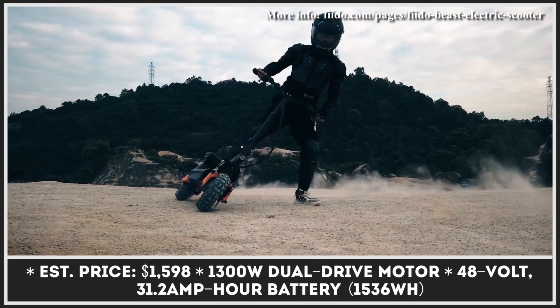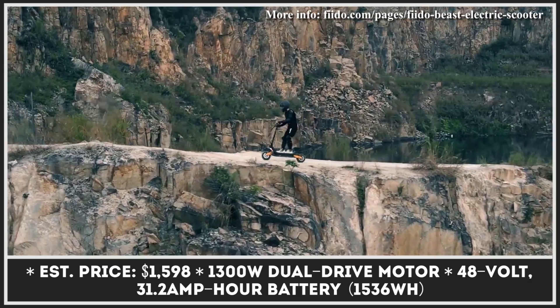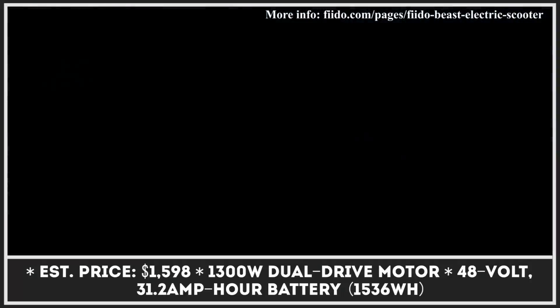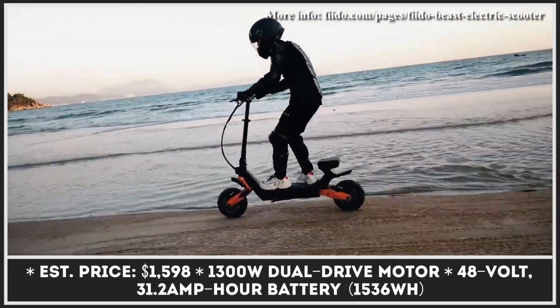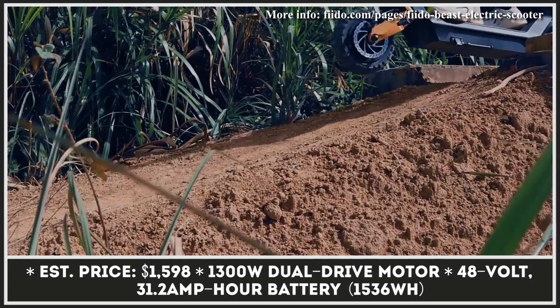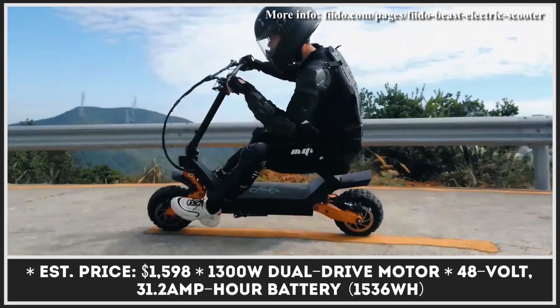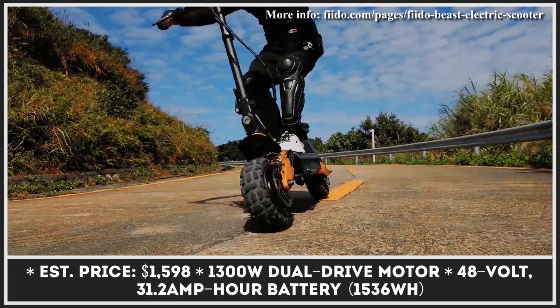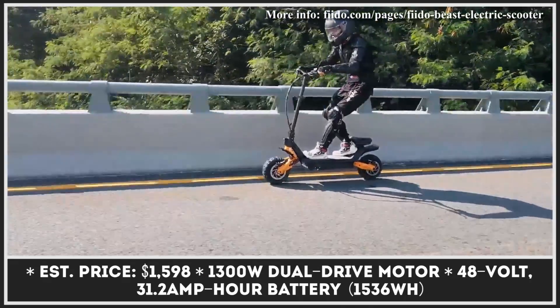Meet the Beast, an upcoming kick scooter that can be ridden both in the standing and sitting position, thus giving you the riding thrill similar to that of a go-kart — at least that's the comparison the manufacturer has chosen to use. Besides having a sitting pad and an adjustable steering stem, the Beast offers specifications similar to some of the most powerful e-scooters of today.